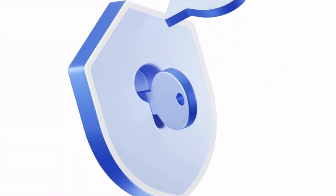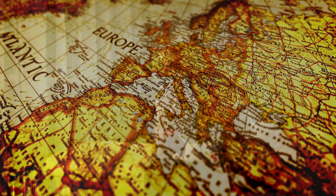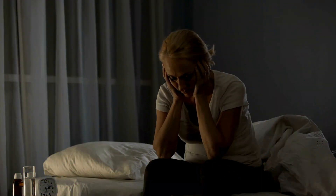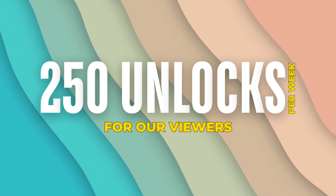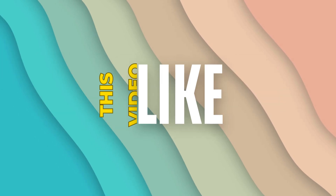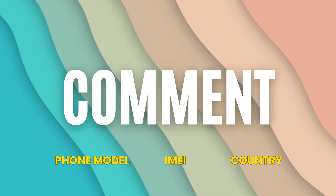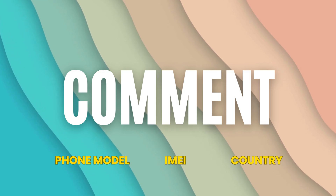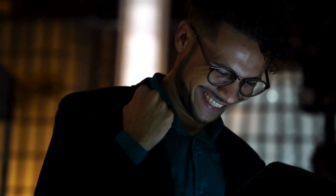Now, about the unlocking services. These are primarily available in first world countries. However, for those unable to access these services or who prefer alternatives, we offer 250 free unlocks weekly for our viewers. To enter, just like this video, subscribe to our channel, and comment below with your device model, IMEI number, and country. Completing these steps will automatically enter you into the giveaway.